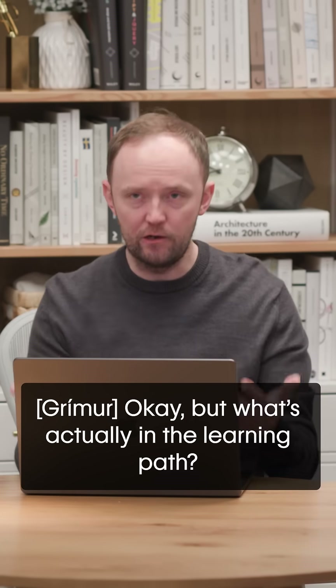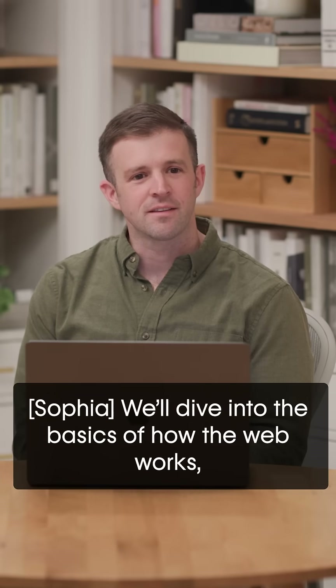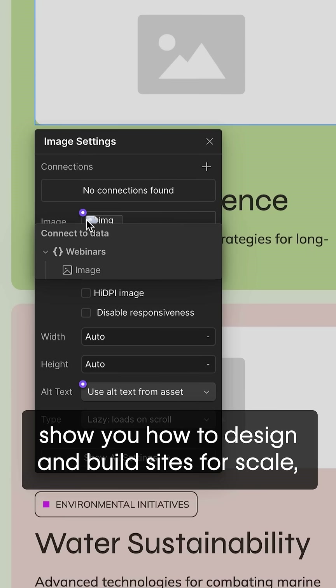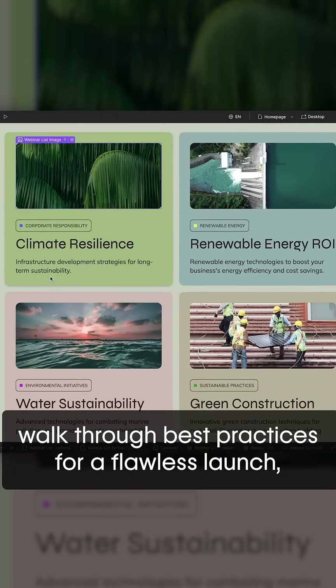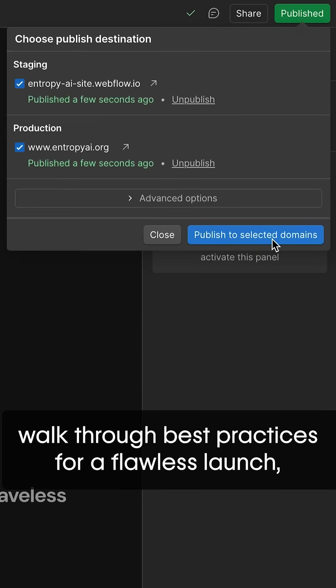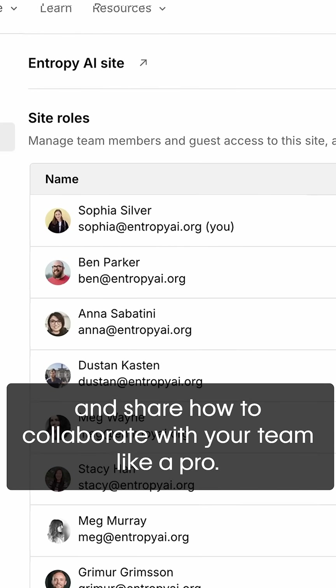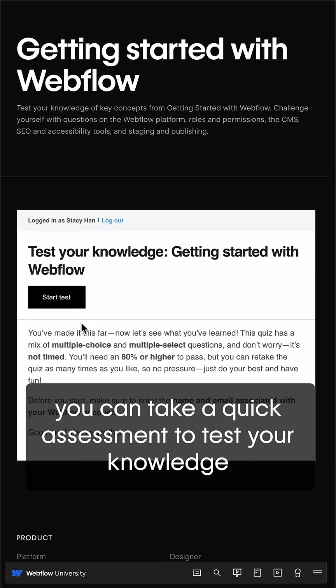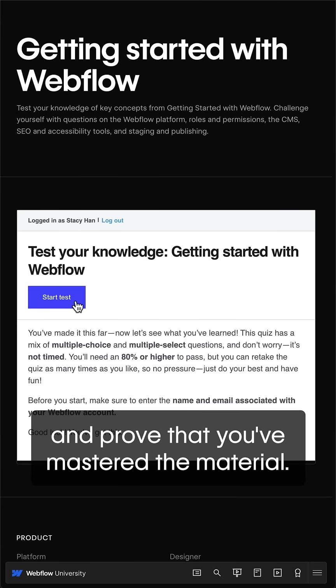If you're curious and just want to learn how Webflow works, you're in the right place. What's actually in the learning path? We'll dive into the basics of how the web works, show you how to design and build sites for scale, walk through best practices for a flawless launch, and share how to collaborate with your team like a pro. And when you're ready, you can take a quick assessment to test your knowledge and prove that you've mastered the material.